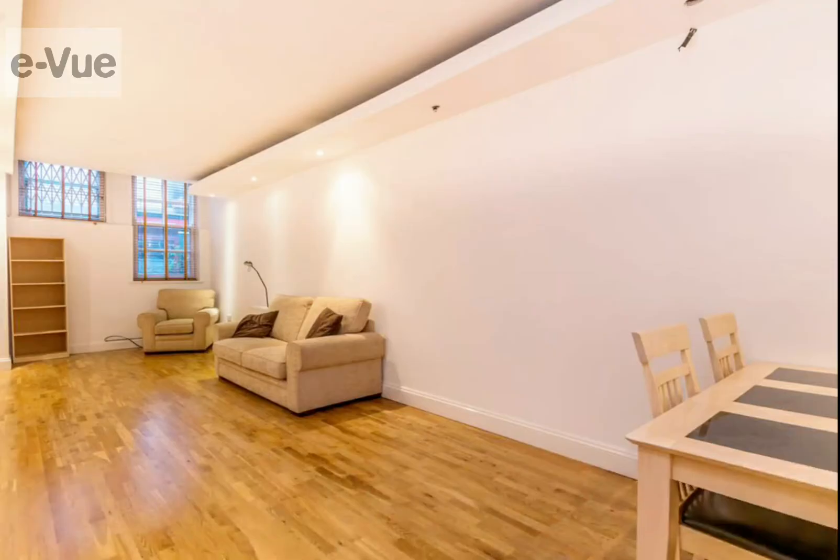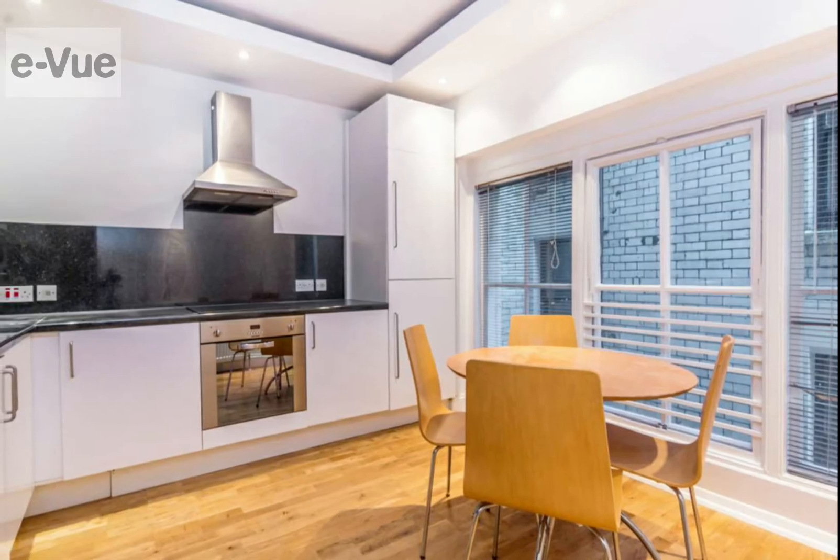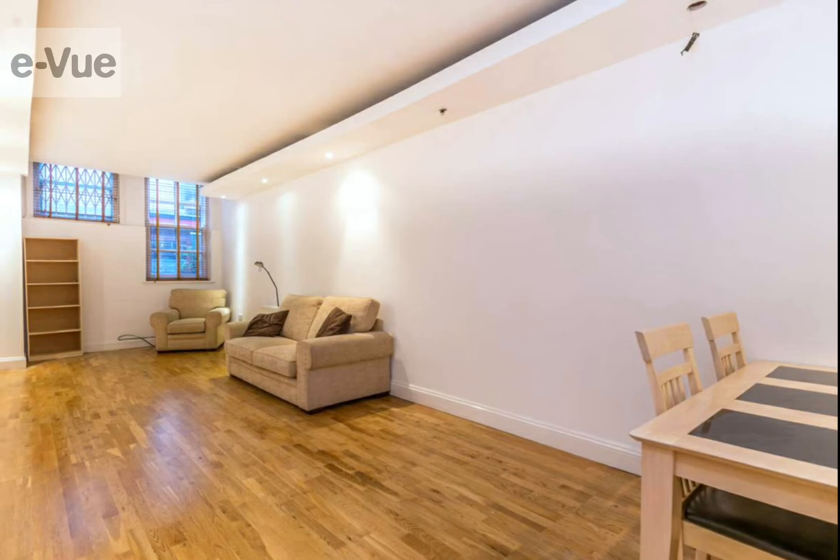We are delighted to offer this stunning one-bedroom gorgeous property, boasting wooden flooring throughout, beautiful high ceilings, modern bathroom and fully fitted kitchen.